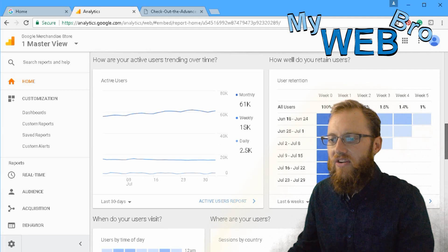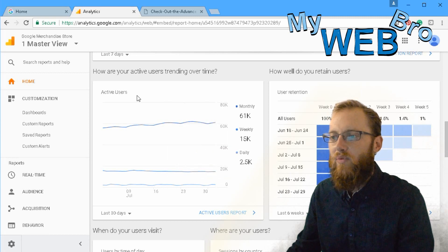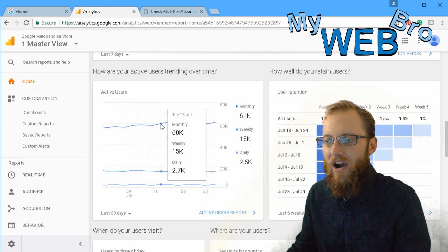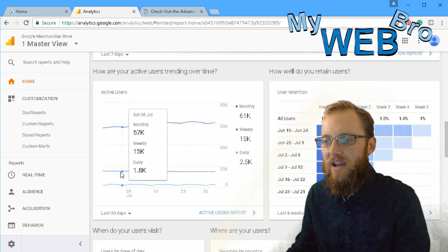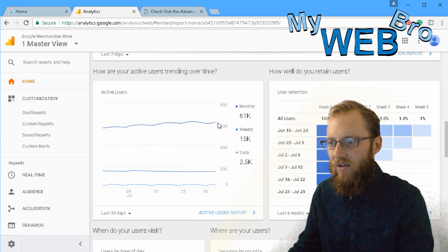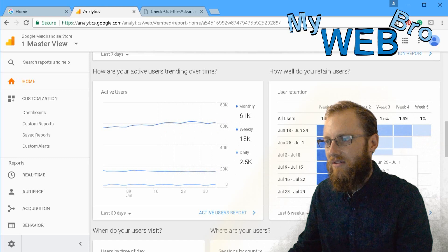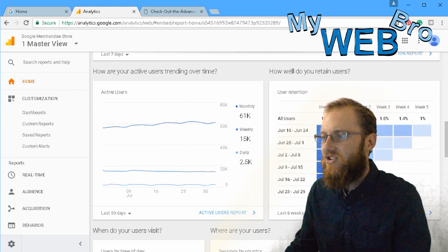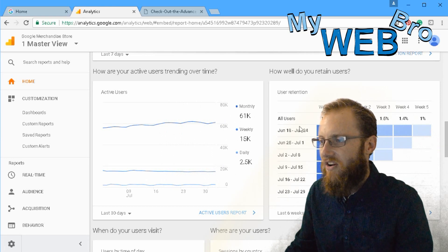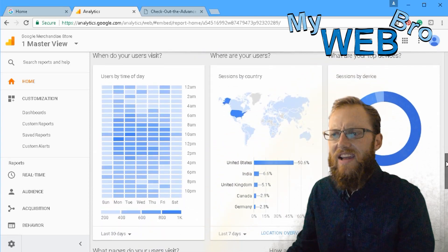The 'Active Users Trending Over Time' section shows sixty-one thousand monthly, fifteen thousand weekly, and two-point-five thousand daily users. You can see the trend line — whether you're growing or shrinking in numbers. It's up and down but is sort of trending upward, which is good. User retention shows how well you retain your users.